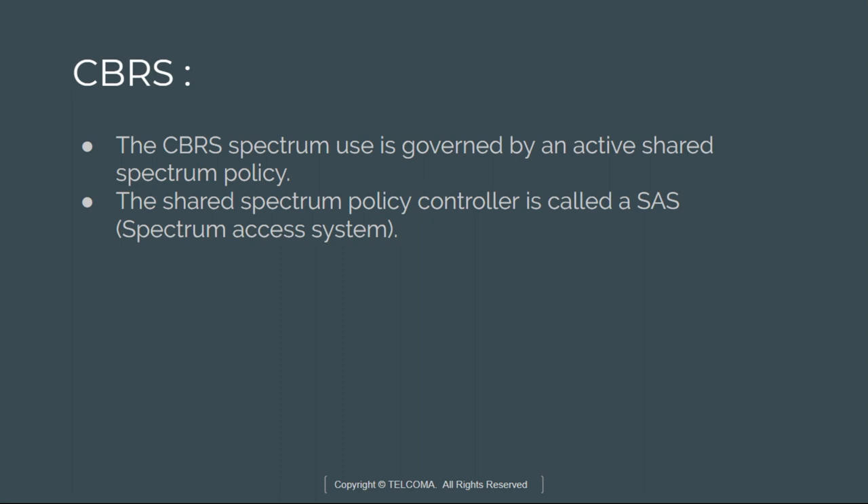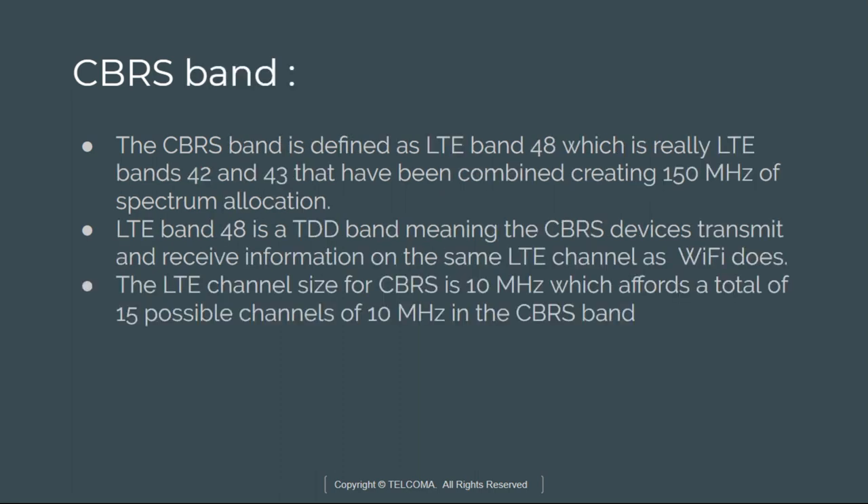This spectrum use is governed by an active shared spectrum policy. The policy controller is SAS, which is the Shared Access System. The incumbents using IA are the federal radio location services — that means radar — and wireless internet service providers who have priority over everyone else. The CBRS band is defined as LTE Band 48, which is really LTE bands 42 and 43 combined, with 150 MHz of spectrum allocation. This band is a TDD band, meaning that CBRS devices transmit and receive on the same LTE channel, as in Wi-Fi.